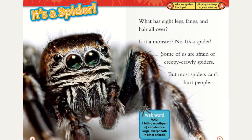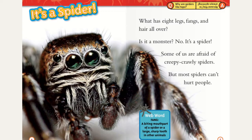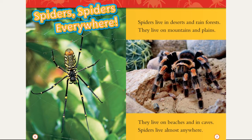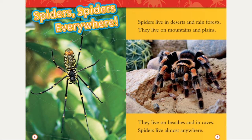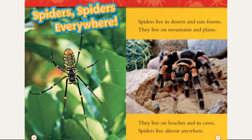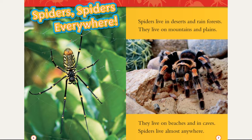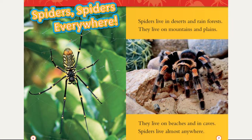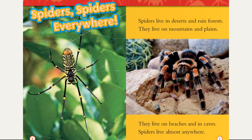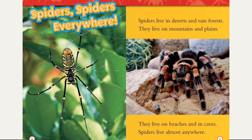Why are spiders like tops? Because they're always spinning! Spiders, spiders everywhere. Spiders live in deserts and rainforests. They live on mountains and plains. They live on beaches and in caves. Spiders live almost anywhere.